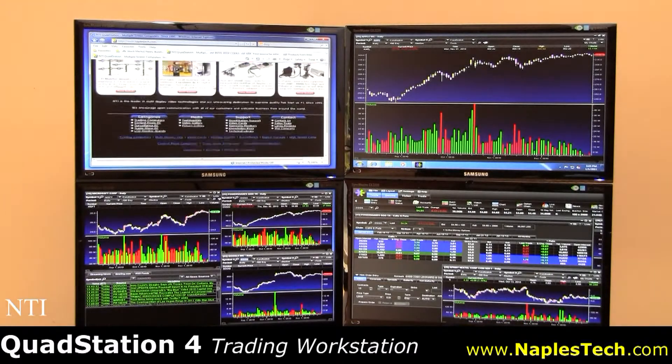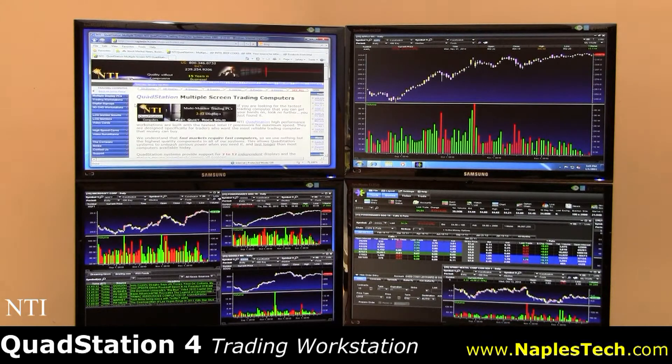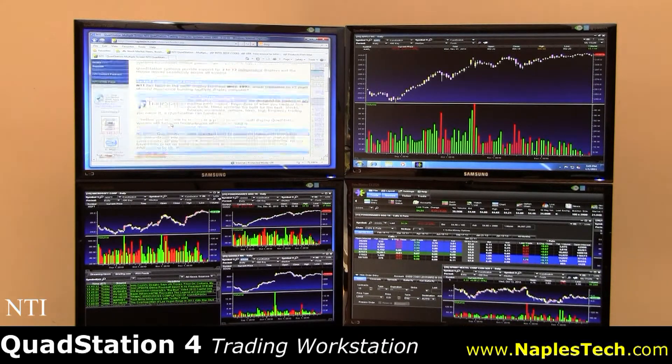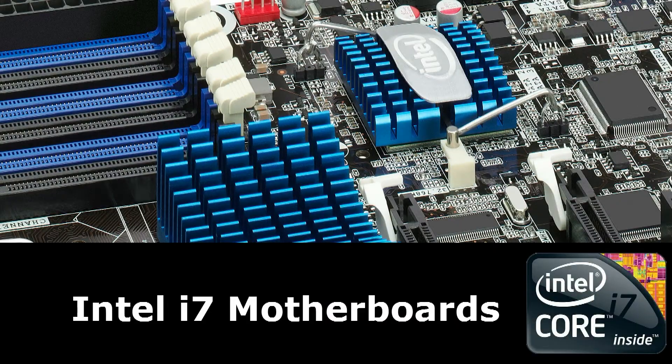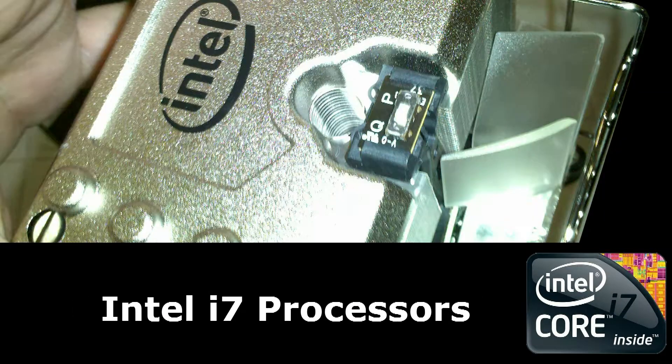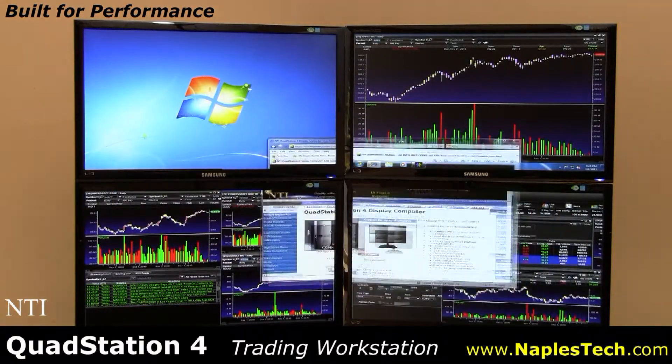The QuadStation 4 is a very powerful multi-display trading workstation by NTI. The system supports up to four independent displays and will increase your trading efficiency on the very first day. Based on Intel's top-of-the-line i7 motherboards and processors, the QuadStation 4 is built for performance from the ground up.